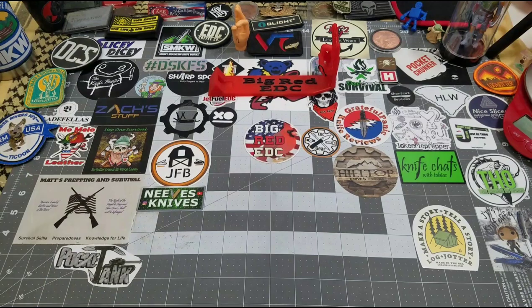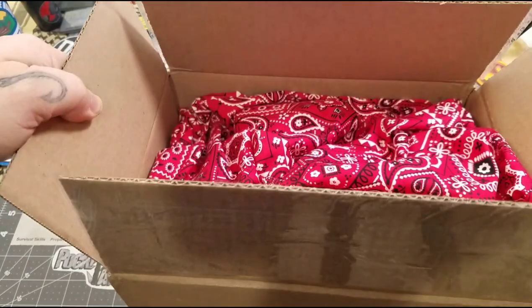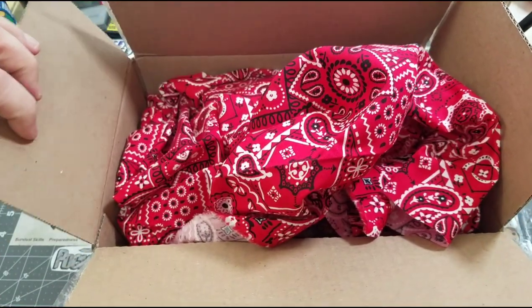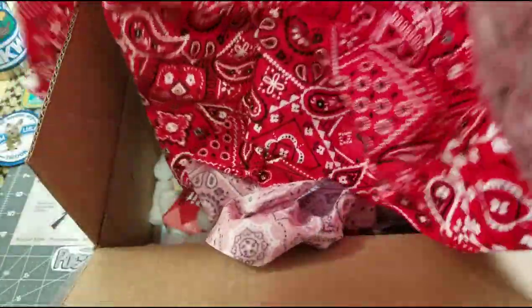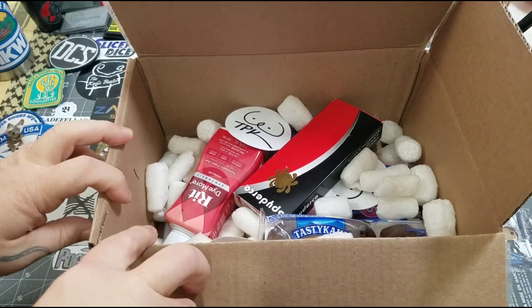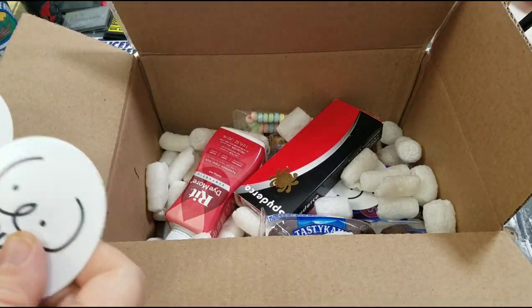Now I'm going to open the TPK box — I am super, super excited to see what she sent. What in the world?! She packed it with this red paisley material — I think paisley is the correct term. This is like hank material. When she sends a box, wow. I love this material. Holy cow. So cool. And she included Rit Dye — Racing Red, that's the one. Girl, what did you do? My goodness.